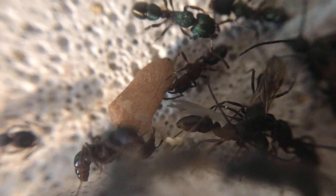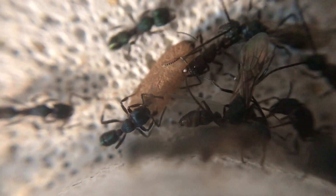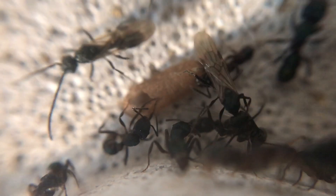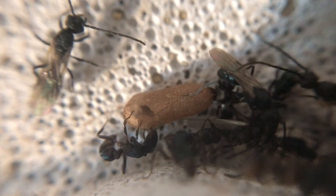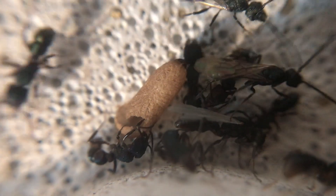Okay, something a little bit different today. This is about my green headed ants and this is one of the workers eclosing. I'm not sure if you've seen this happen before but I thought I'd share this video with you. It is a little bit of a long one because it did take quite some time, but I've sped it up. Let's get started.